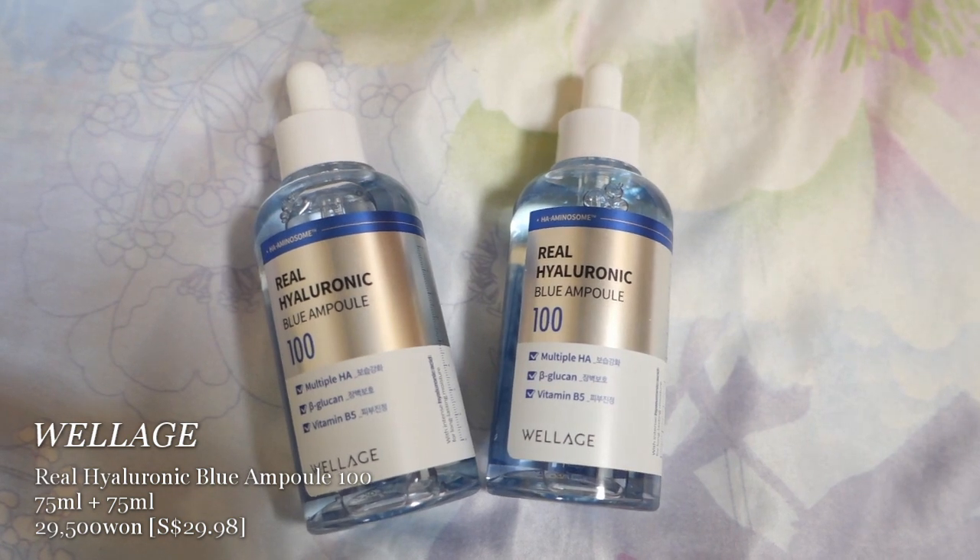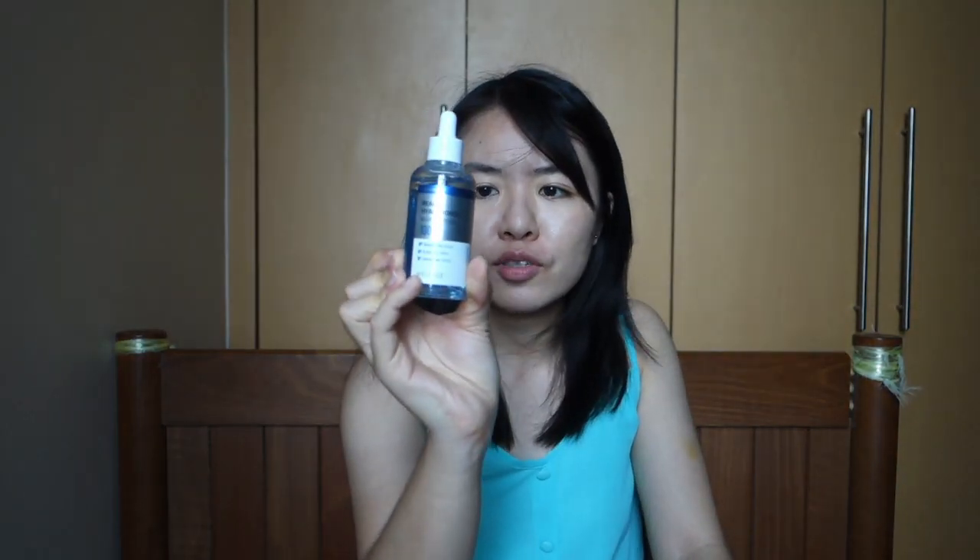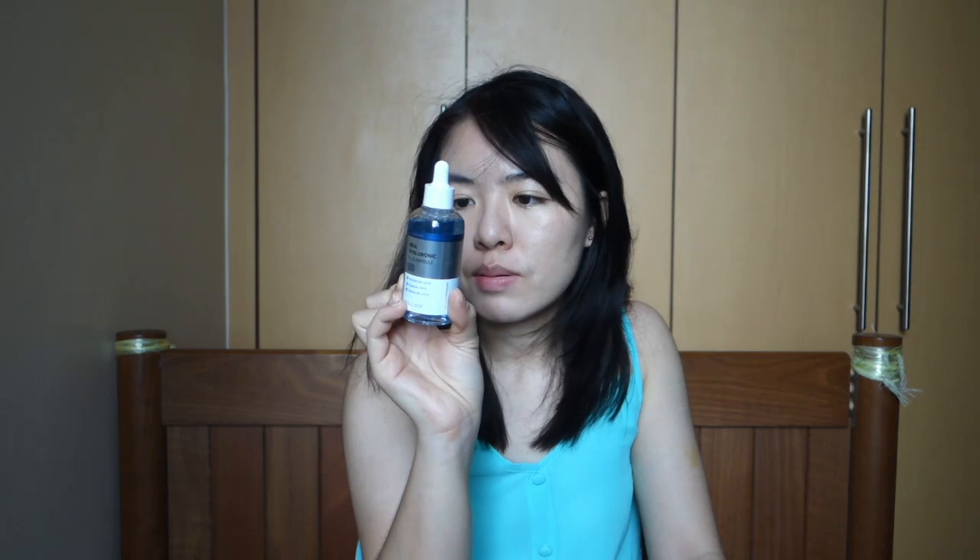The second serum I bought is the Wellage Real Hyaluronic Blue Ampoule 100. I realized it's so big — Dr. Jart is 30ml but this is 75ml! It's a blue ampoule so I'm not sure if it's technically a serum or ampoule, but I've been using it as a serum. I really love it because it has no sticky finish at all, applies very well, and it's the most watery of all the serums I bought. If you have oily dehydrated skin, it's super hydrating, and since it's cheap and good, I definitely recommend it.